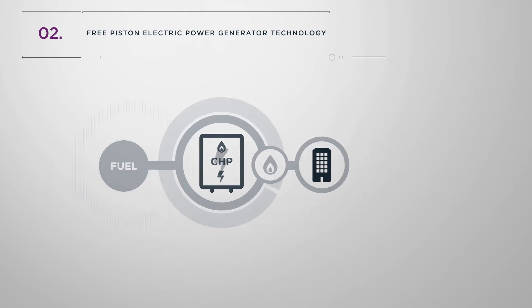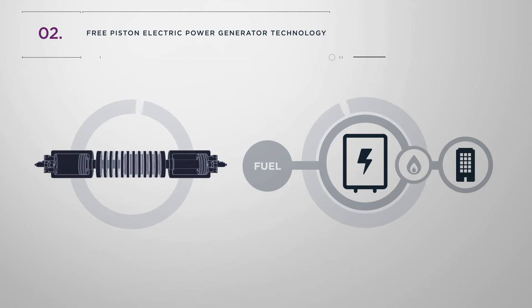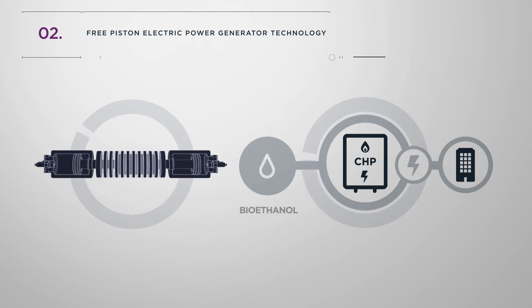Using free piston electric power generator technology can potentially increase the efficiency of electrical power generation, meaning greater conversion of fuel energy to electricity for both a generator and CHP system. It can also support the transition to a zero carbon solution by switching between liquid fuels like bioethanol and gaseous fuels such as hydrogen.